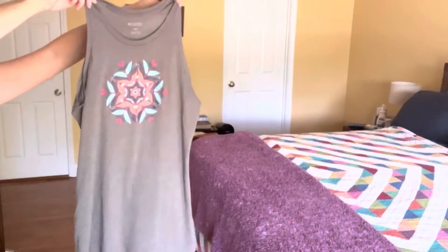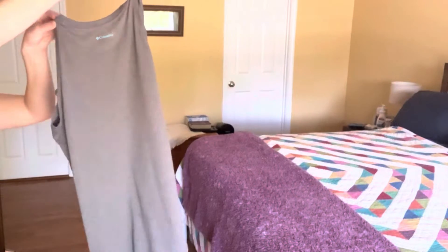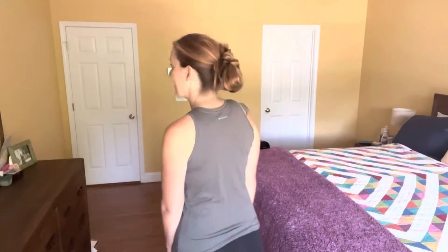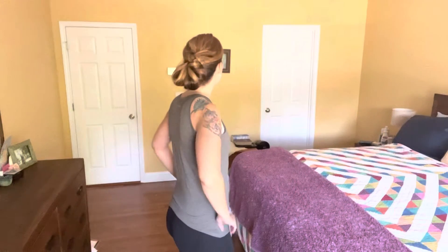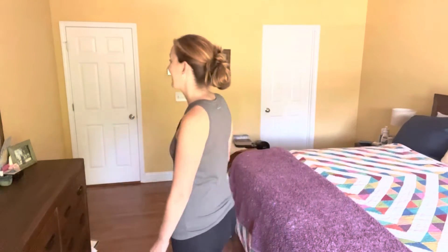Check out this super cute Columbia Women's Bluff Mesa Sleeveless Top that I ordered from Amazon. I love Columbia brand clothing — it's just top-notch quality, and this sleeveless top fits with their brand. It's lightweight, has a nice stretch, and is super soft and comfortable.